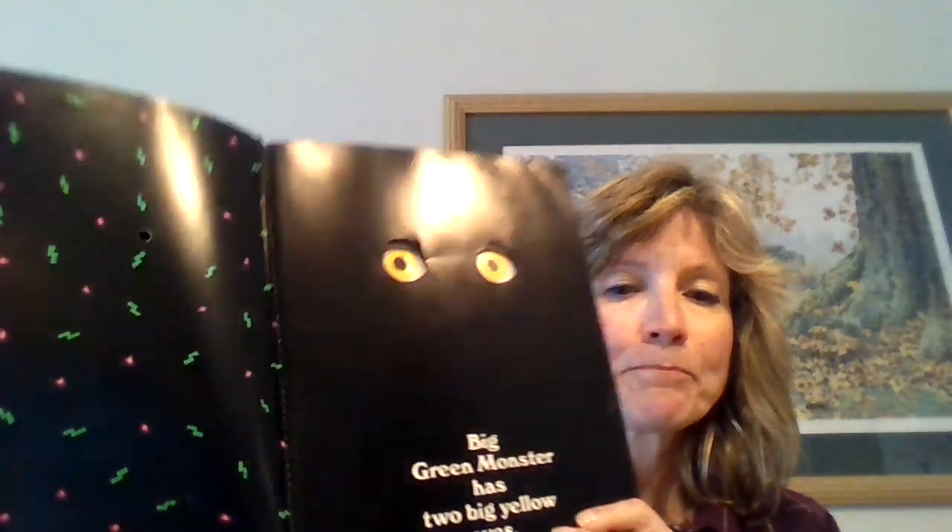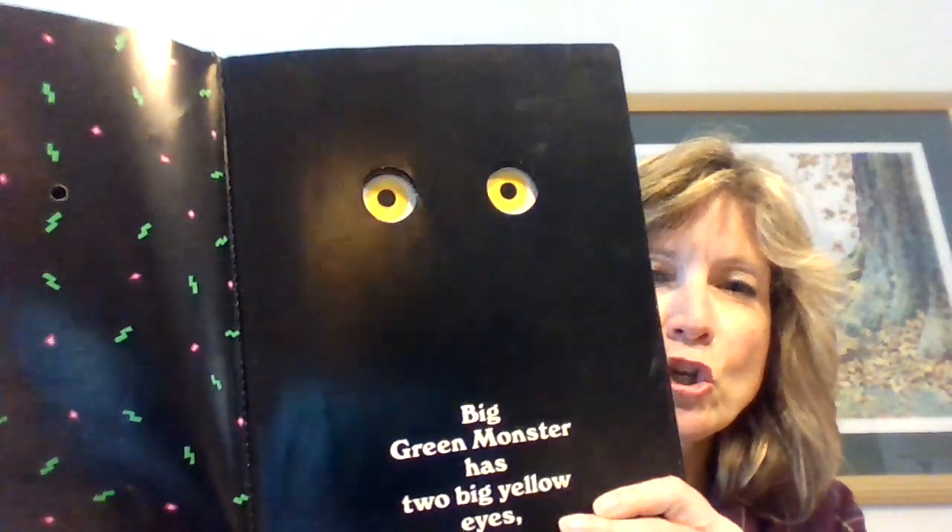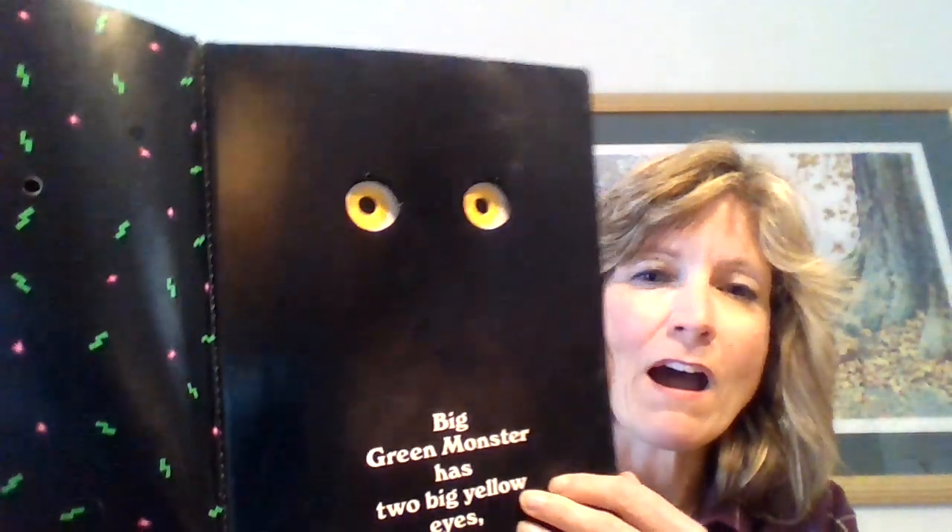Okay, it's called 'Go Away Big Green Monster.' Big green monster has two big yellow eyes.